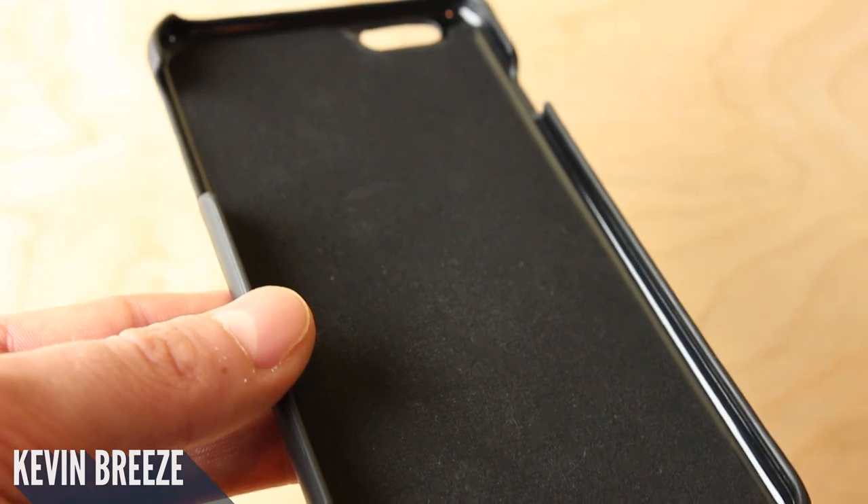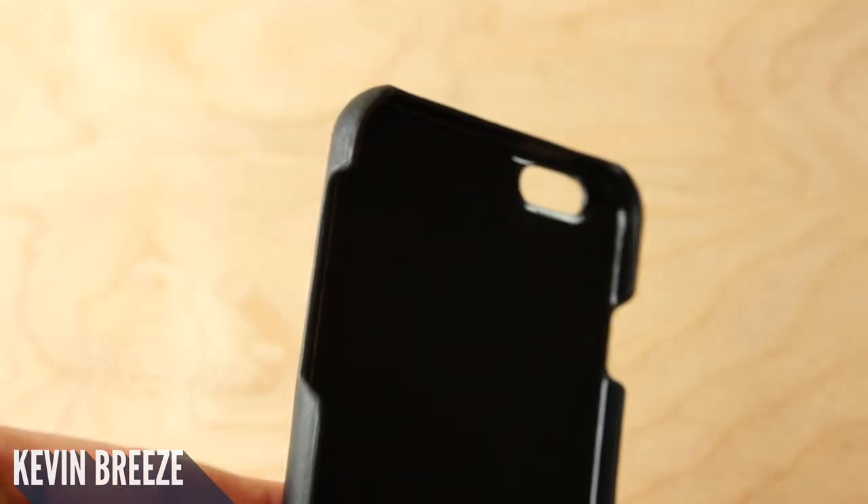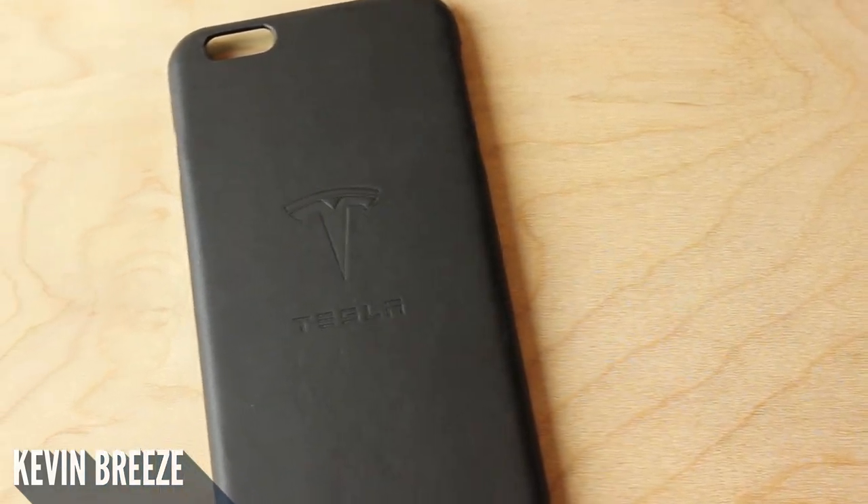These cases are made out of leftover leather scraps from the Tesla seats. The inside of the case features a felt material, and the inner core of the case is made out of a hard plastic material. The outside of the case features, of course, the leather.